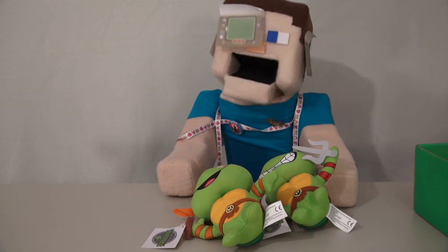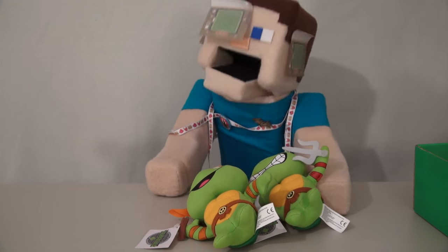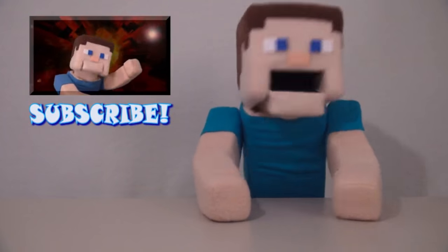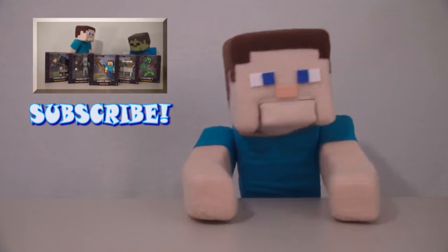Well, that's it, kids. Go to their website to get your very own 1UP box. I'm going to bed, I'm exhausted. Don't forget to check out our other Minecraft videos and subscribe to us for crying out loud. We need subscribers!